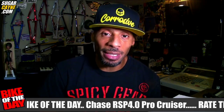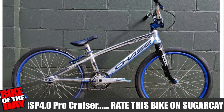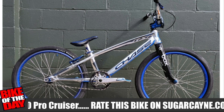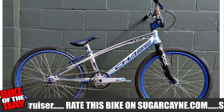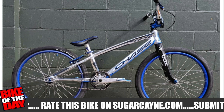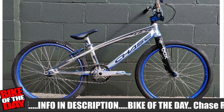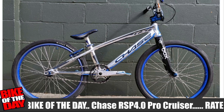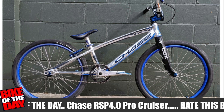For today's bike of the day feature, it is a Chase RSP 4.0 Pro Cruiser. This one was sent in from my friend Todd K. I know him from my very early beginning days in BMX racing. He's one of the first friends I made in BMX racing back down at New Bridge Road BMX. And he's now a track operator at Omaha BMX. He's doing his thing and he's racing on a Chase RSP 4.0, one of the best BMX racing bikes in the game.